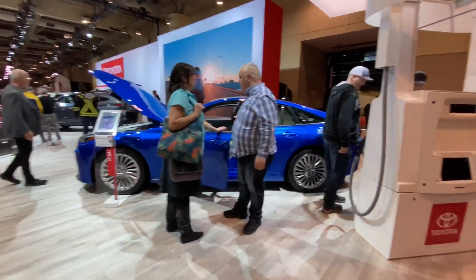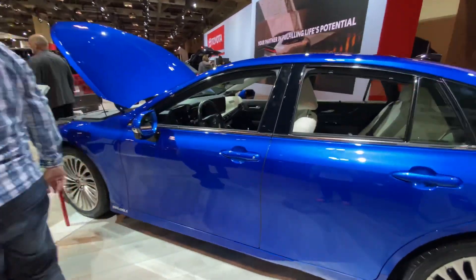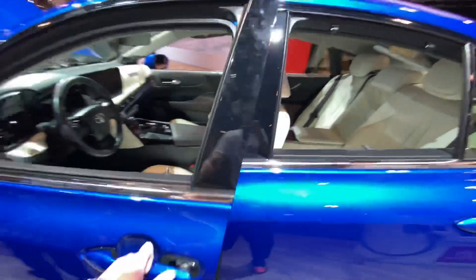How's it going guys? Speck Your Production here, and right in front of me as you can see is the Toyota Mirai, the new one. Let me start off with the interior because there's a lot of people here, so I'll show you guys the interior first so I can get a seat in here.